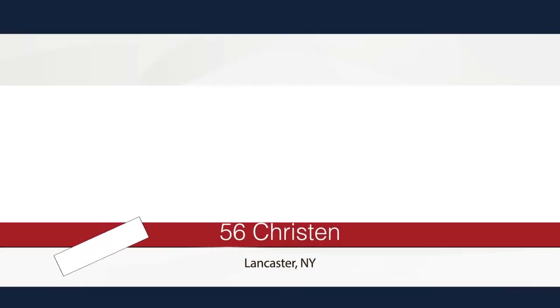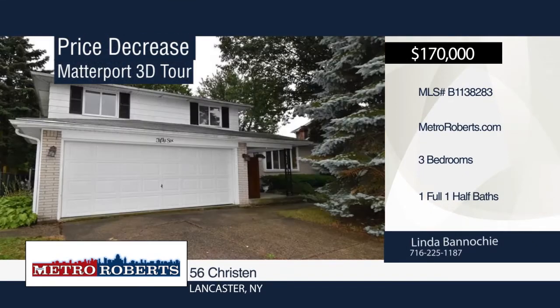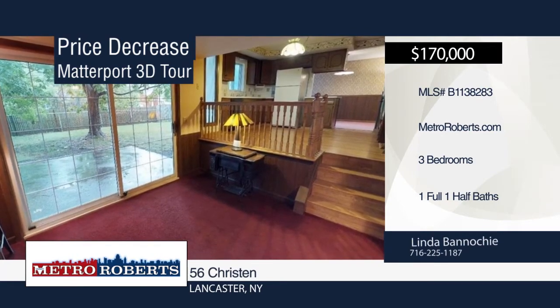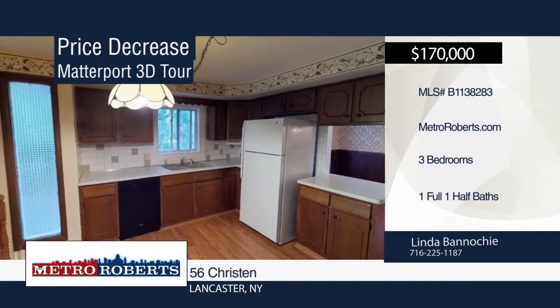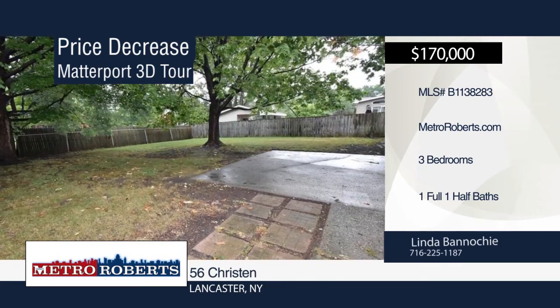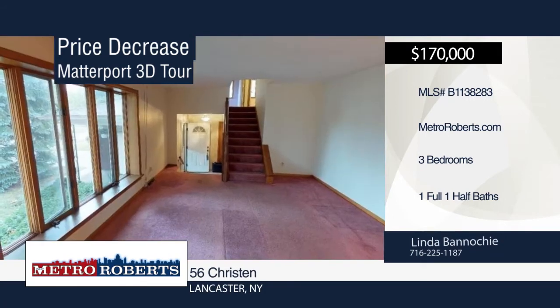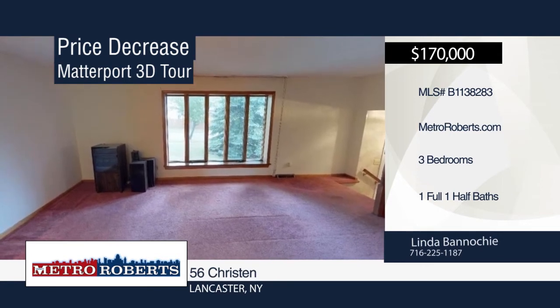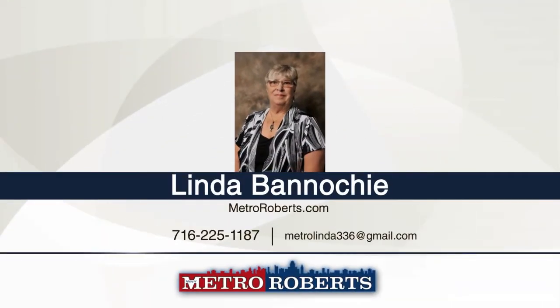This is the home you've been waiting for. It boasts three bedrooms, one and a half baths, and over 1,800 square feet of living space, plus a large basement and detached garage. This home has a nice flow from the kitchen to the family room, to the dining room and living room. Sliding doors off the family room lead out to the great shaded and fenced backyard with patio. All bedrooms are a nice size with double closets and hardwood floors. Updates include a new never-used dishwasher, newer electrical service, and some new windows. Situated in a wonderful location on a low traffic street near schools, parks, and shopping. Give Linda Bonocci a call today. Matterport 3D tours can be viewed on MetroRoberts.com.